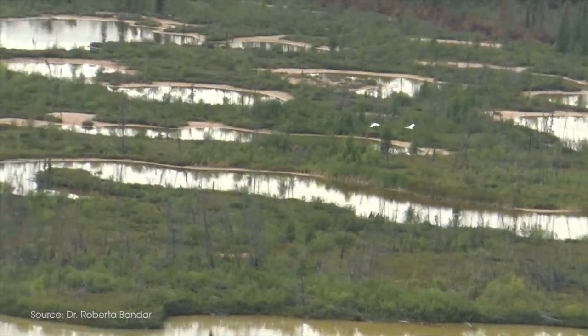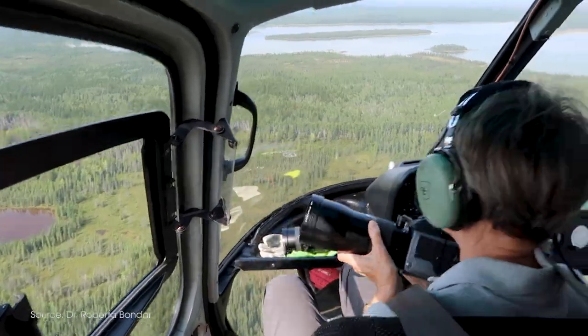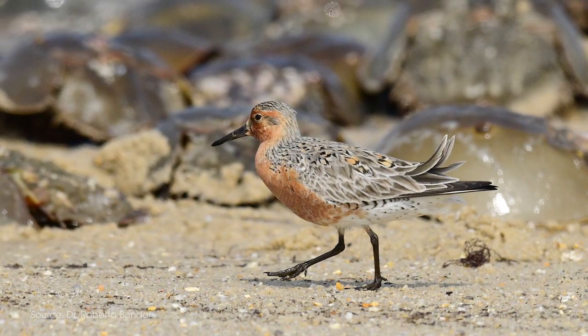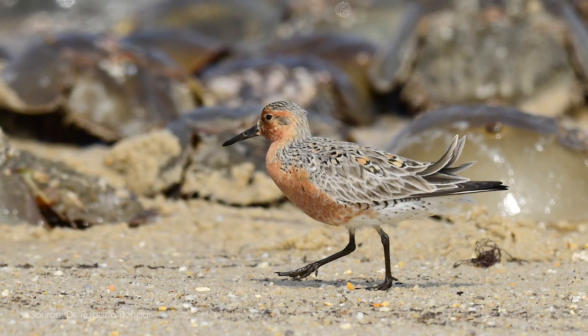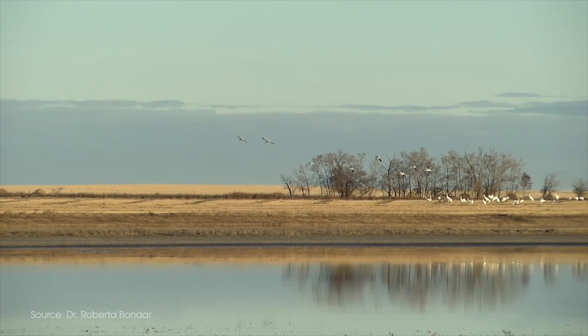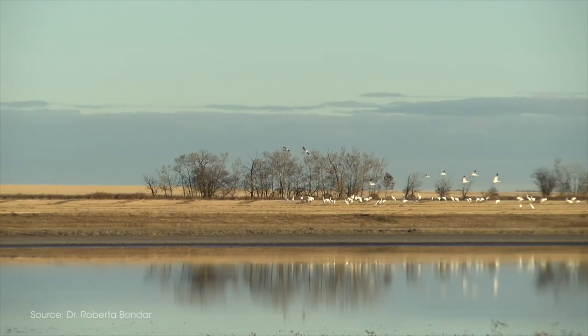Combining that with the aerial shots, getting closer and closer to when they put their feet on the ground — to me that is an extraordinary way of trying to bring together this emotional story of the importance of habitat protection, so that these beautiful, magnificent creatures that fly the way we do in space can survive on our planet for future generations.